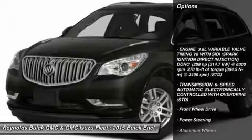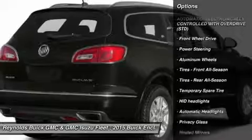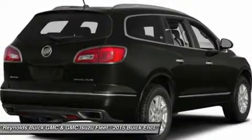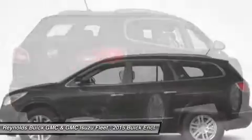Remote engine start, power passenger seat, steering wheel audio controls, power lift gate, adjustable steering wheel, power steering, floor mats, aluminum wheels, cruise control, keyless entry.